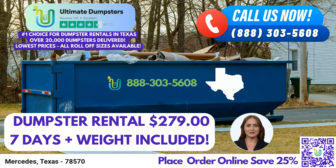To take advantage of our exceptional dumpster rental services, you can either call into Ultimate Dumpsters or simply use the QR code provided in this video to place your order online. And here's some exciting news: by placing an order through our current platform, you'll receive an exclusive 25% off on your dumpster rental order.